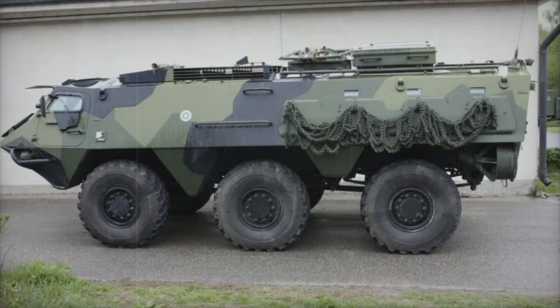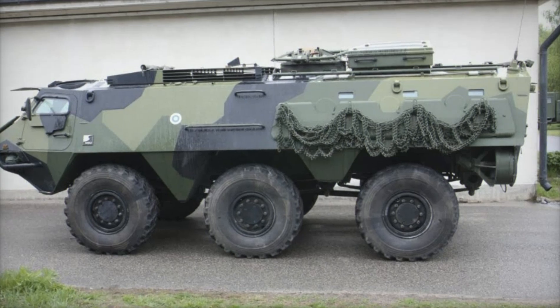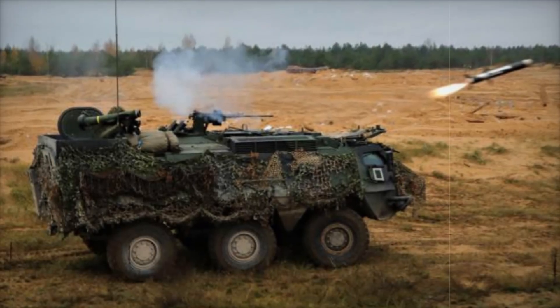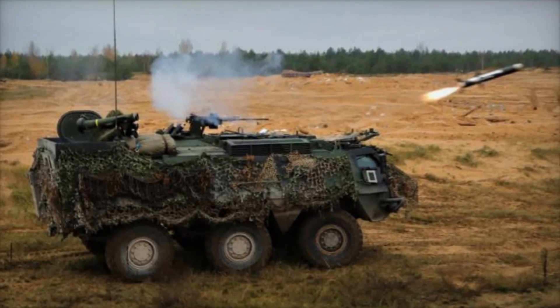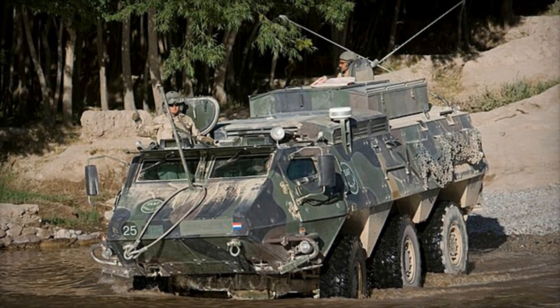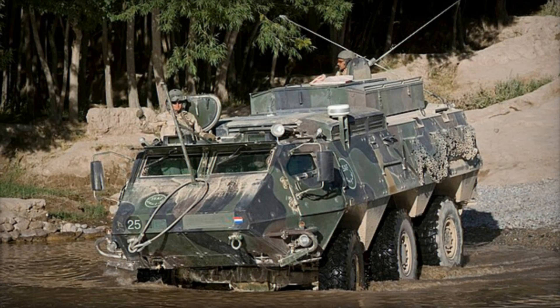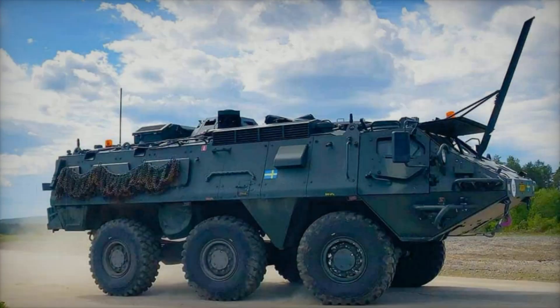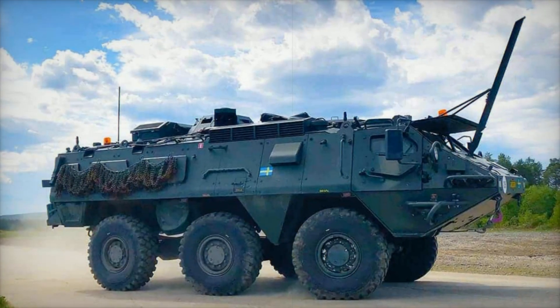Its design was a game-changer in the world of military vehicles. It featured a 6x6 wheel configuration — meaning 6 wheels instead of the usual tracks found on traditional tanks. This simple change made a huge difference in terms of mobility. While tracked vehicles could be sluggish and prone to breakdowns, the Posi XA's 6 wheels allowed it to cover more ground quickly and efficiently, making it perfect for cross-country travel.